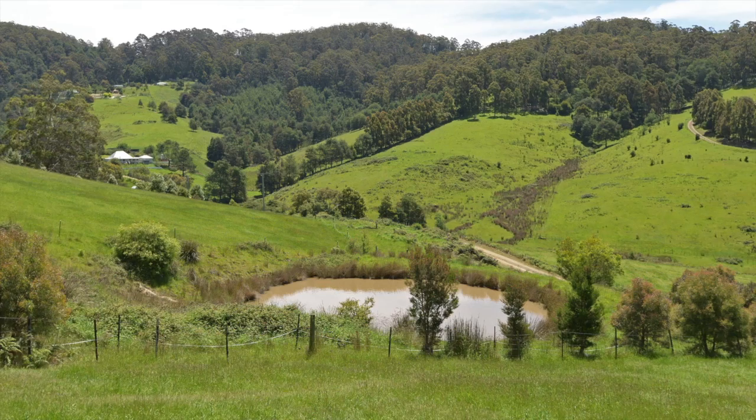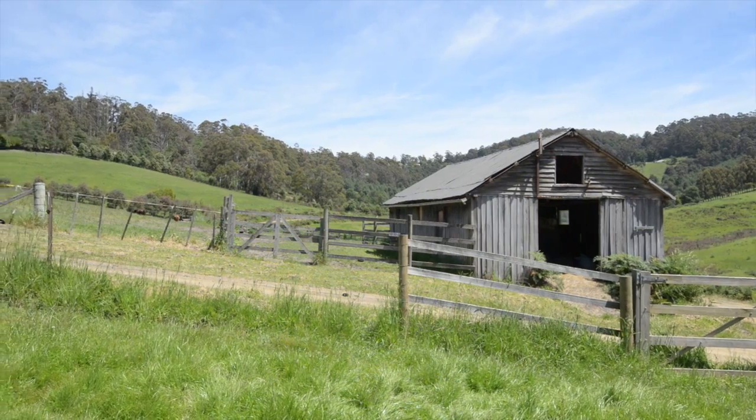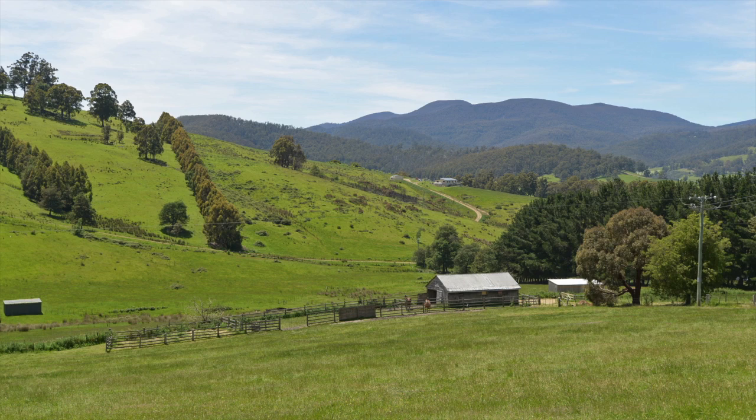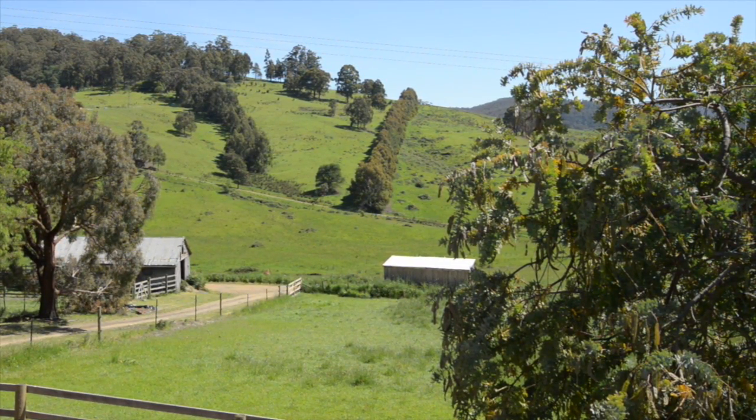The property features a large dam that gravity feeds to the paddocks, two timber barns — one with the original horse feeding crops from many years gone by — stock and holding yards, and a level excavated area that has been used as a horse arena in the past.